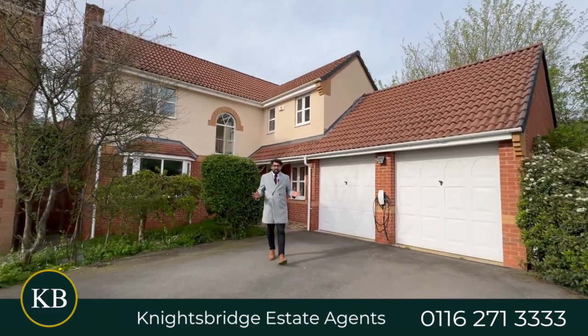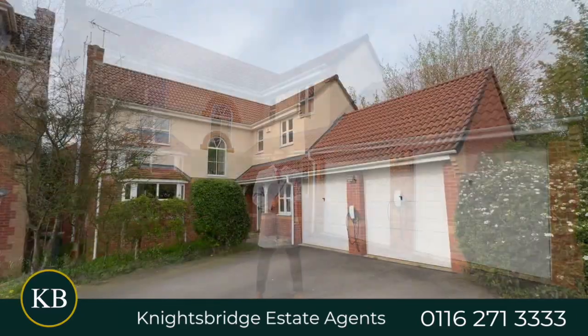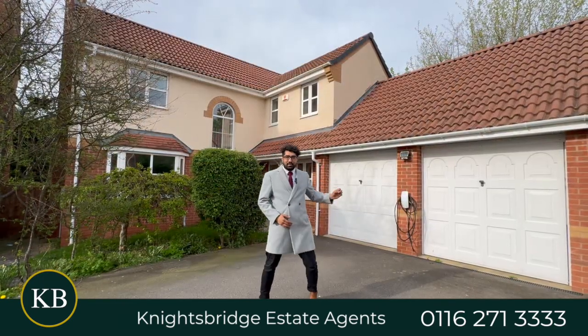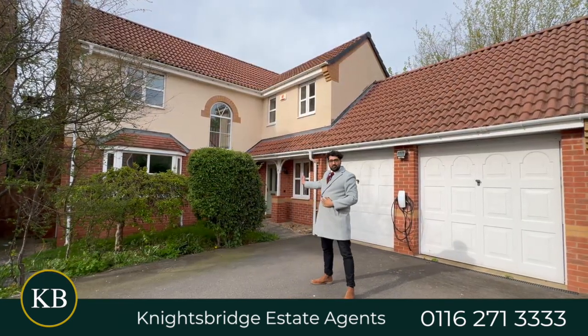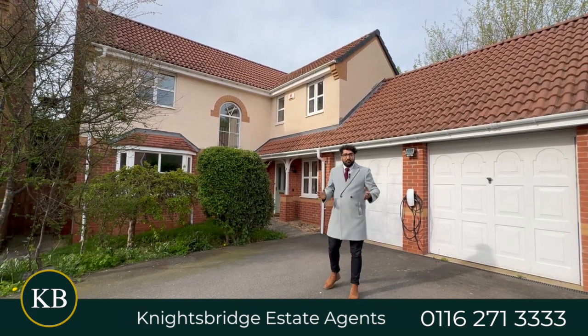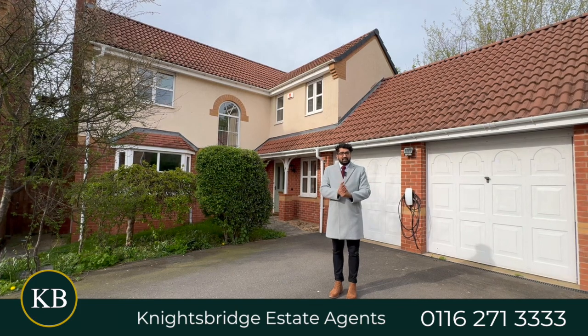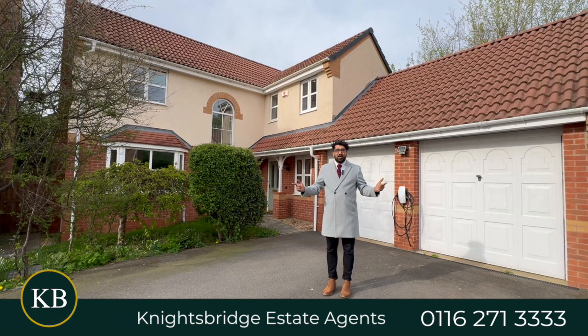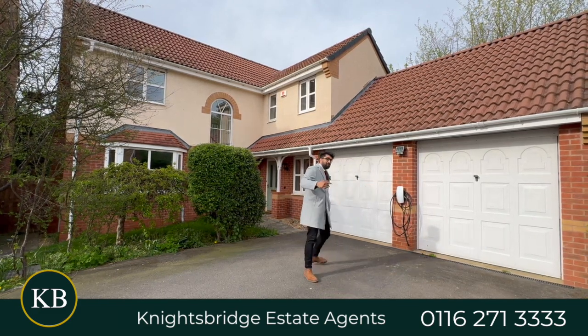Are you and the family in the market for the height of modern living? Electric Tesla vehicle charger pinned to the double garage, then straight through the entrance hall into a beautifully decorated kitchen diner, four bedrooms upstairs — the master has got an en-suite overlooking the rear garden as well. Welcome to Willow Herb Close, you have to see this place, let's go in.